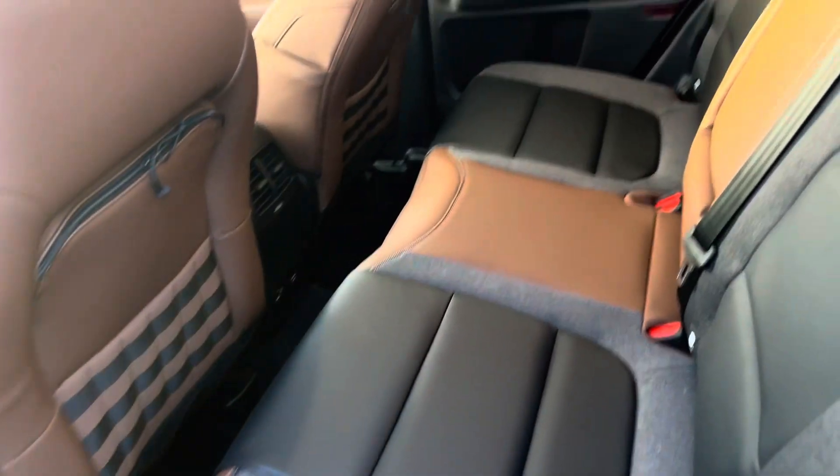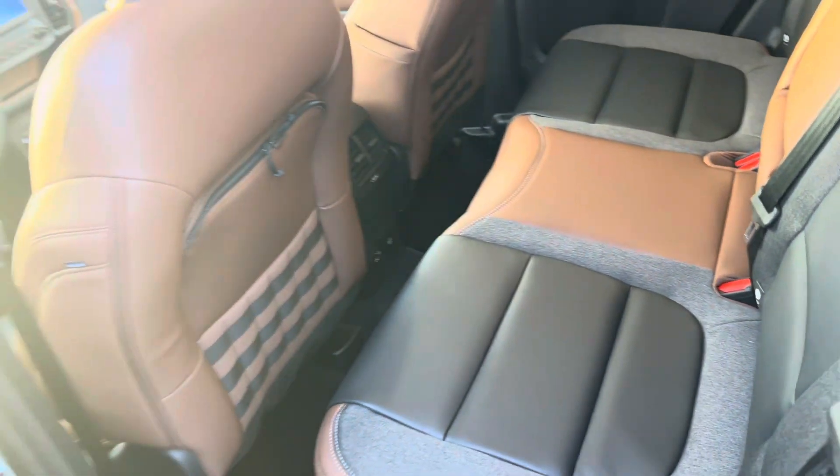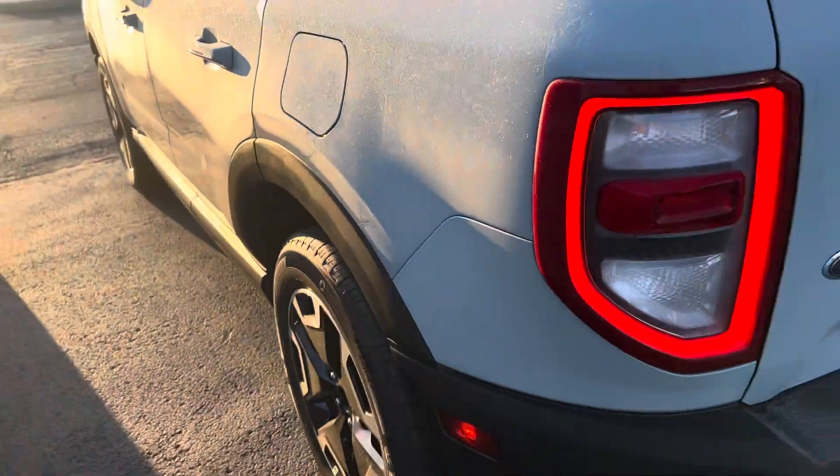Here's your second row. Very comfortable for two. Can squeeze in three if you need to, of course.